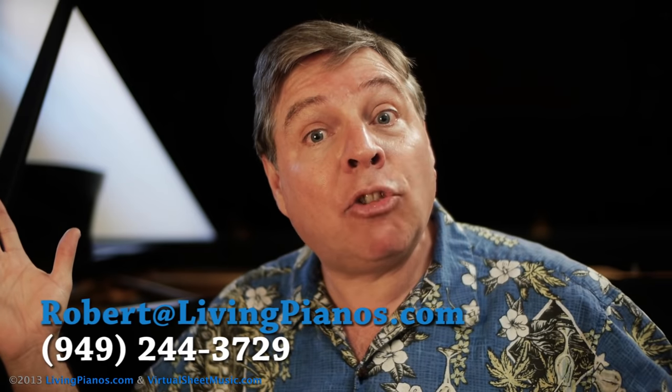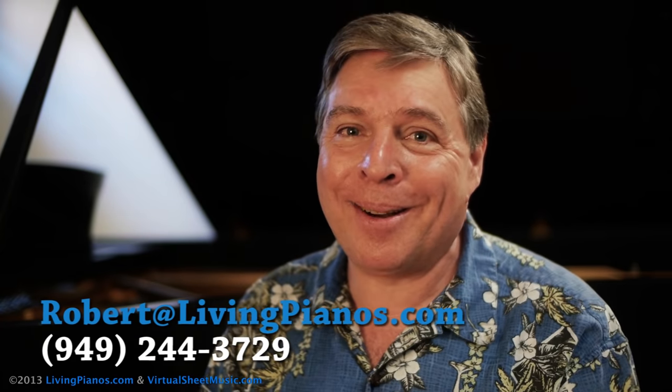Thanks so much for the great question, Nick. I'll see you next time. I'm Robert Estrin, here at LivingPianos.com and VirtuaSheetMusic.com.